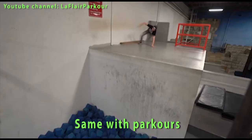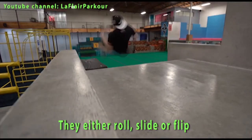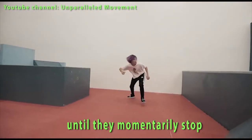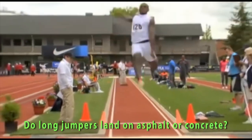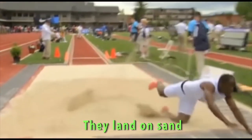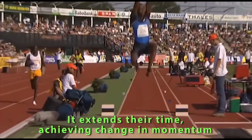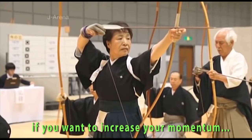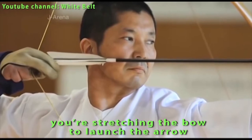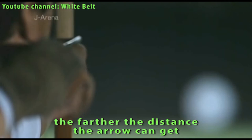Same with parkour athletes — they jump off crazy things, but what do they usually do? They either roll, slide, or flip. Why? Because these extend the time until they momentarily stop. Do long jumpers land on asphalt or concrete? No — they land on sand. What's the deal with the sand? It extends their time, achieving a change in momentum until they safely stop. On the other hand, if you want to increase your momentum, say in archery, you're stretching the bow to launch the arrow — the more you stretch it out, the farther the arrow can get and the bigger the force released.